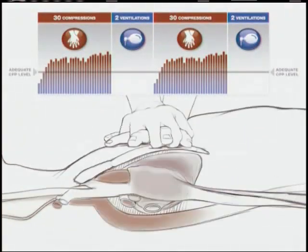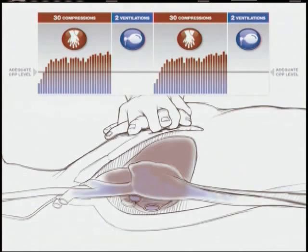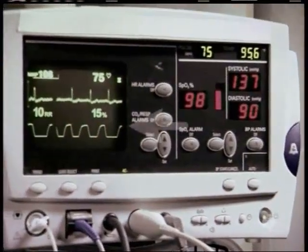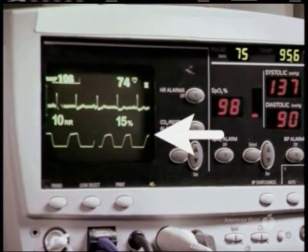High-quality chest compressions maintain blood flow to vital organs, especially the heart and brain. One way to measure the effectiveness of chest compressions is with coronary perfusion pressure — the difference between the pressure in the aorta at the end of ventricular relaxation, or aortic end-diastolic pressure, and the pressure in the right atrium, or right atrial end-diastolic pressure. The higher the coronary perfusion pressure during CPR, the better the survival rate. When rescuers interrupt chest compressions, perfusion pressure falls dramatically. Since coronary perfusion pressure measurements are not readily available during resuscitation, rescuers can monitor CPR quality with waveform capnography and intra-arterial relaxation pressure.